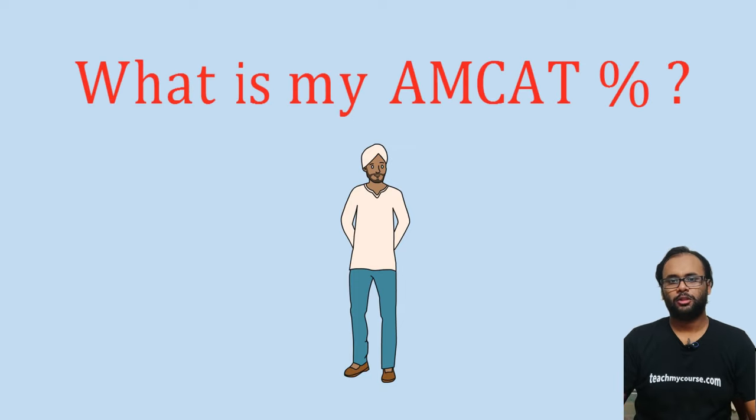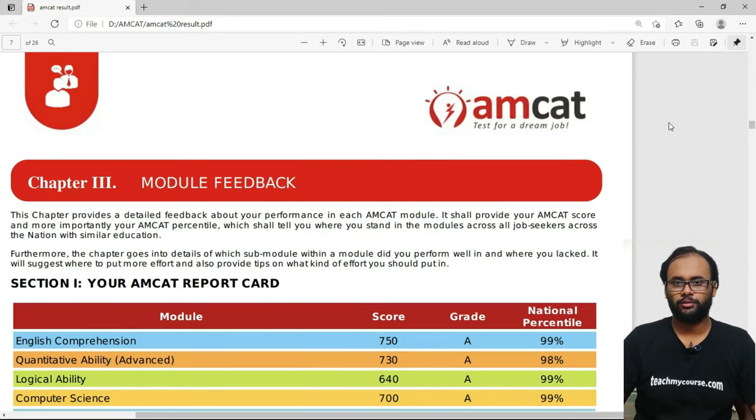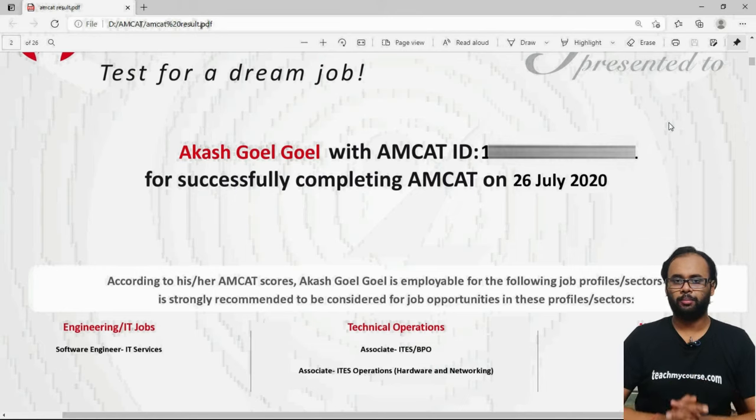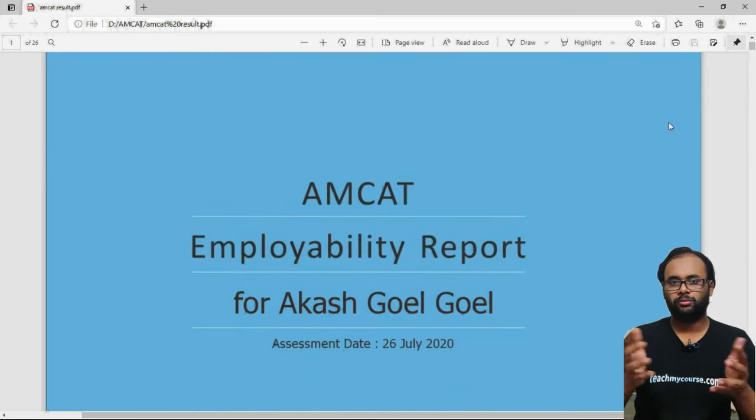You might wonder about my credentials for designing this course. Here are my MCAT sectional percentiles for the compulsory module: English Comprehension — 99 percentile, Quantitative Ability Advanced — 98 percentile, Logical Ability — 99 percentile, Computer Science — 99 percentile. I attempted the exam on 26 July 2020. This is the certificate and employability report that MCAT provides.